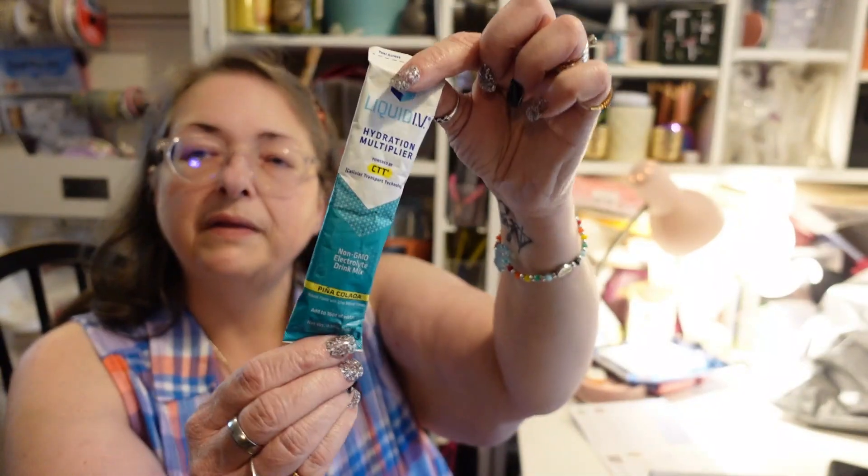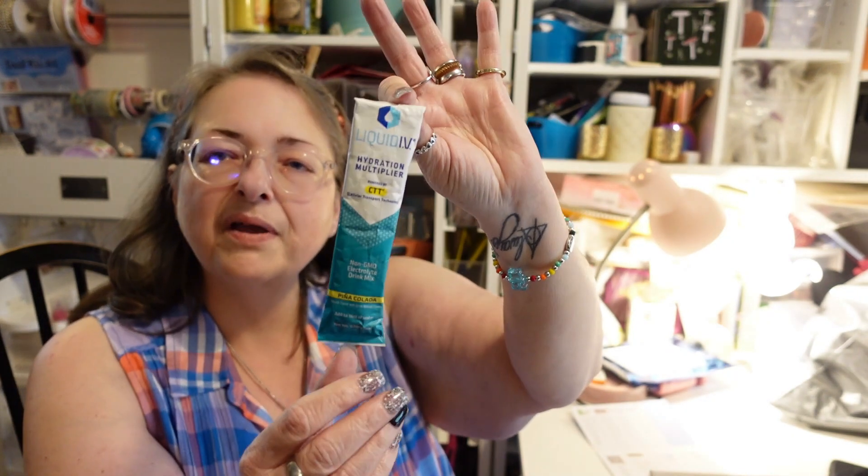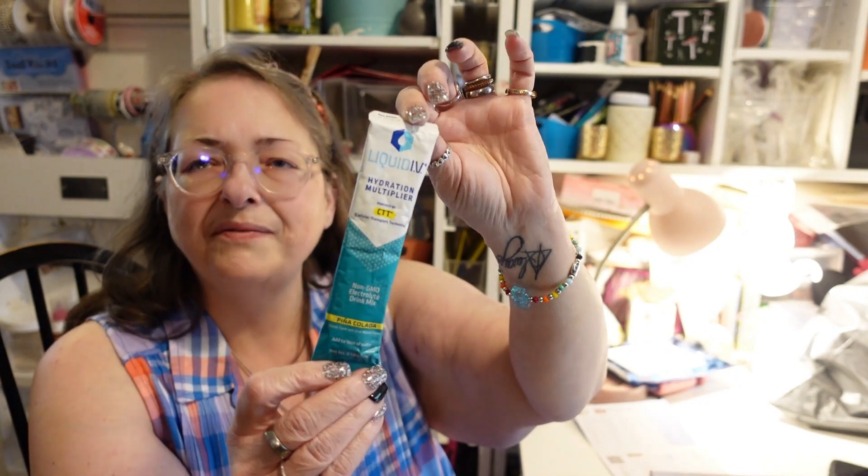We have another Liquid Ivy, this one in piña colada. My husband has tried this flavor and says it's kind of a weak, washed-out piña colada flavor. But it's more about the hydration factor — when he works at a factory that's over 115 degrees, it's a good thing to add to his water. Some flavors he likes better than others. I'm putting this in his bag before I forget.